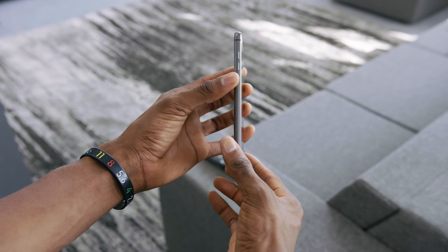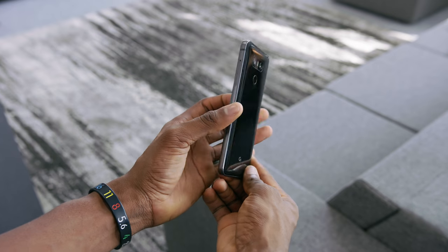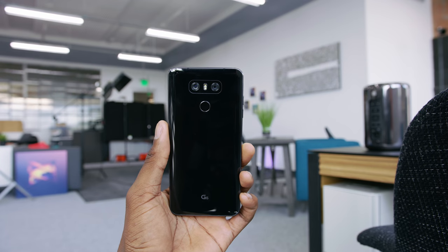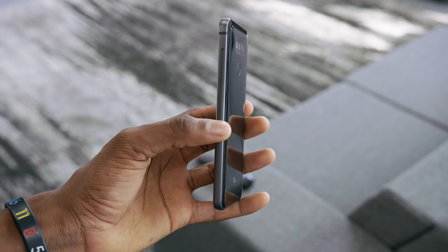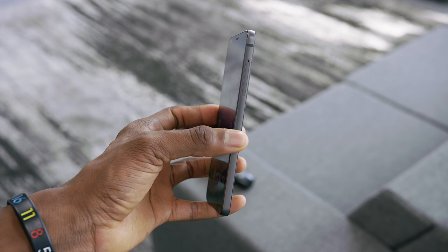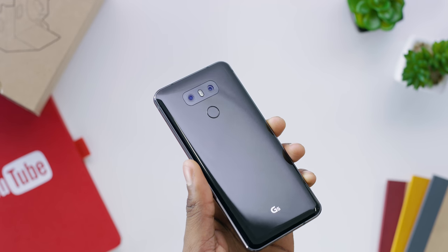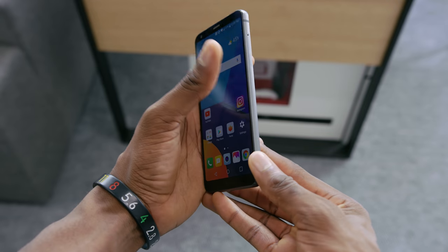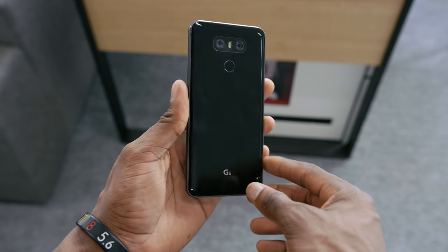Number two is the design. The design of the G6 is completely new — it's ditched the modular nature of the G5 for a much more traditional premium smartphone design. Just metal and glass everywhere. It still has the volume buttons on the side, which I really like, and it keeps the trademarked LG power button and fingerprint reader on the back, which also happens to complete this face you can see the phone making. The robot face kind of matches, because this phone has a very robotic, squared-up look — no unnecessary tapers, no fancy edge display. It's just very businesslike all the way around. It's Gorilla Glass on the front and back, and it's IP68, so it can survive rain, a puddle, or a shower.